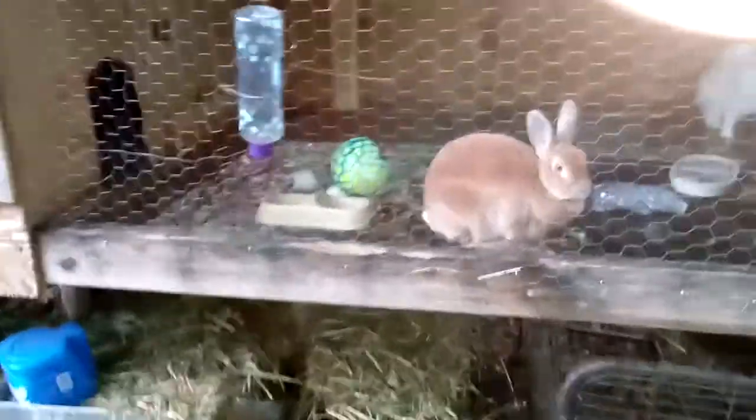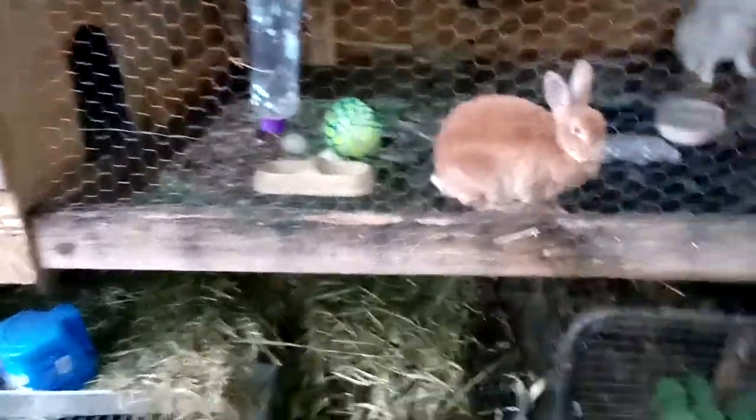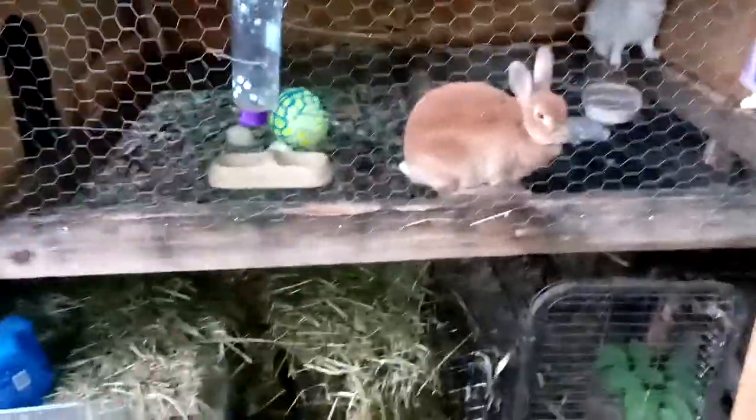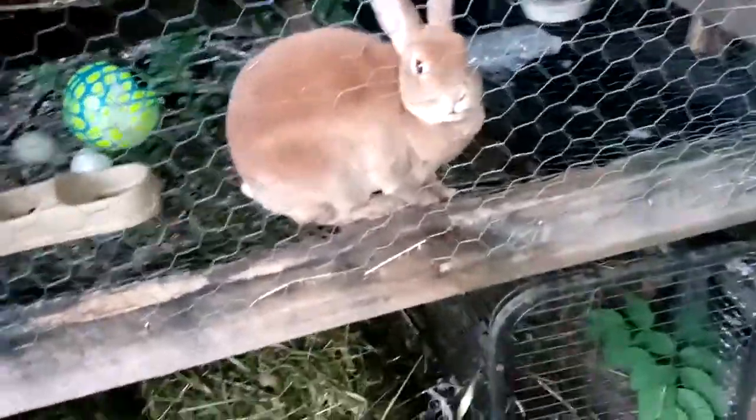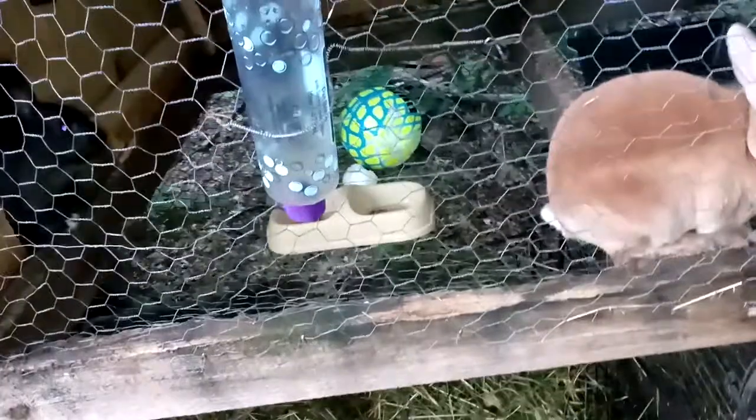Like I was saying, they get lots of fruits and vegetables — any scraps that we have in the house we give to them, anything that's starting to turn, they get all of that. Anything out of the garden — weeds, fruits, whatever.